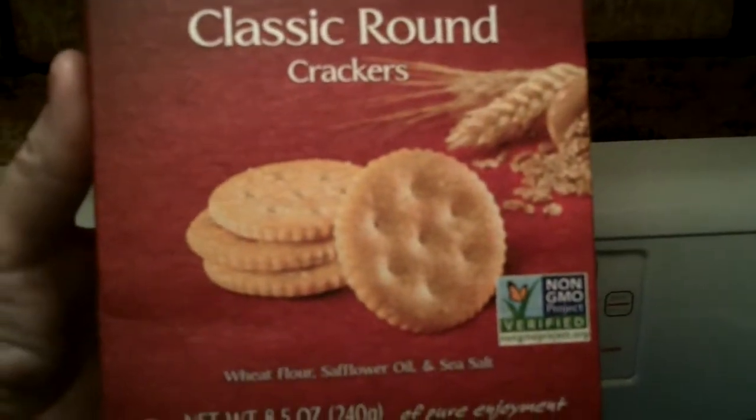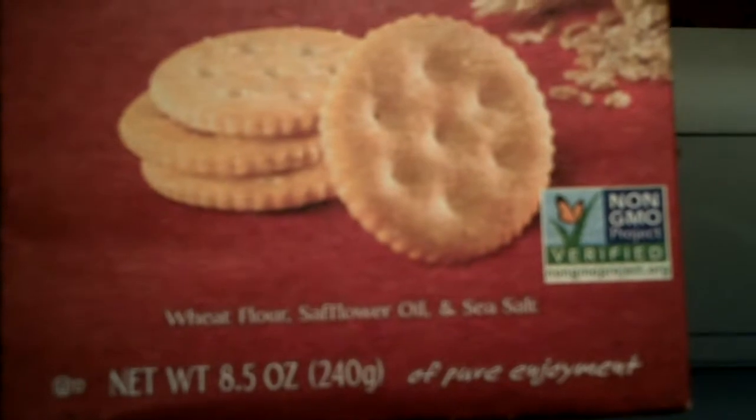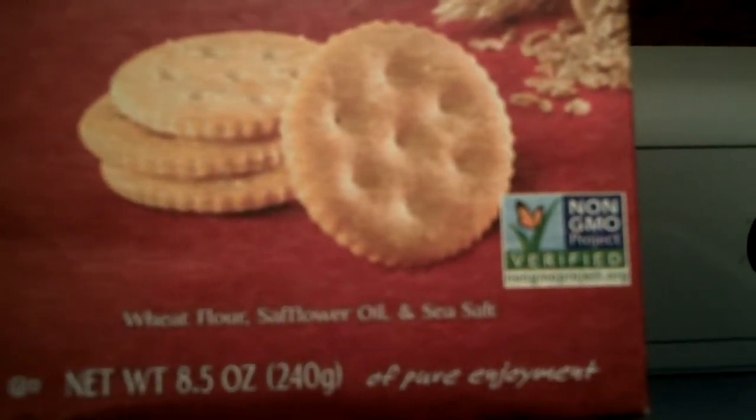It's non-GMO Project Verified. It has wheat flour, safflower oil, and sea salt. A net weight of 8.5 ounces, 240 grams of pure enjoyment.